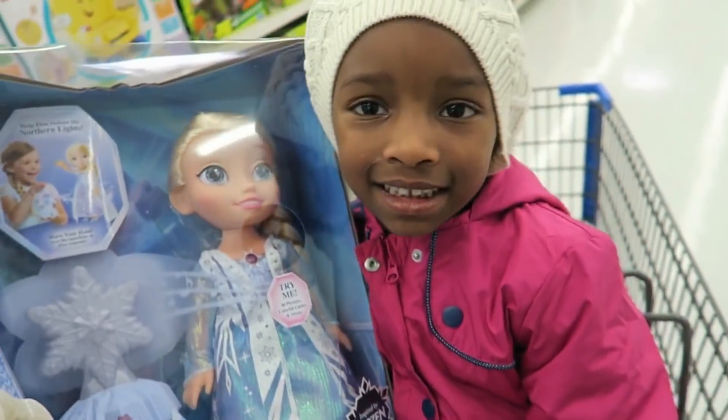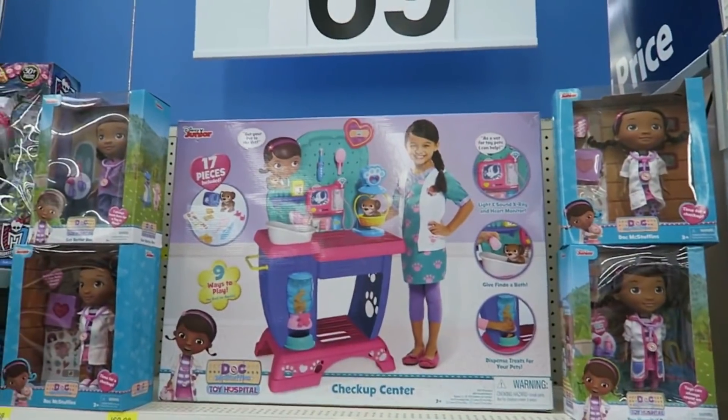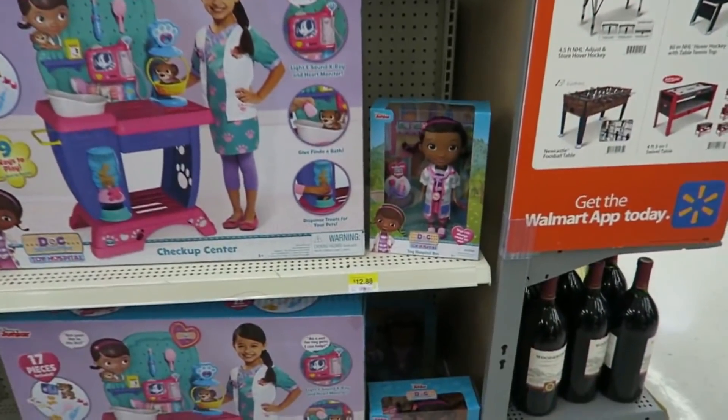Alright guys, so I typically don't do gift guides on my channel, but I thought I would post one for my kids this year because I am strategically planning what kind of gifts to get them. In the past, what we used to do is go to Walmart or Target, take pictures of things they would want Santa to get them, text it to Santa, and then what I would do with that information is...